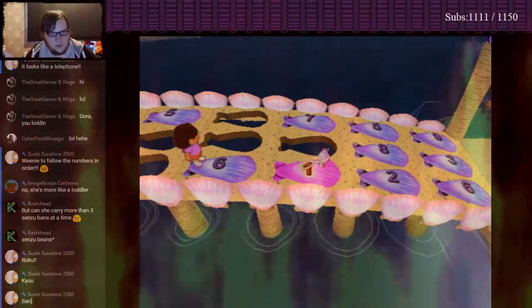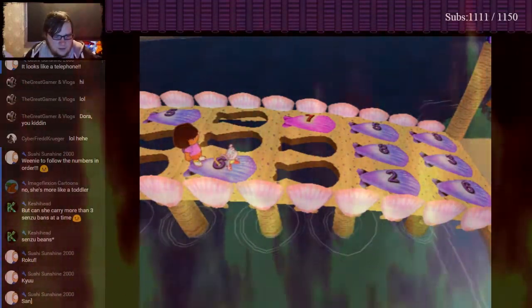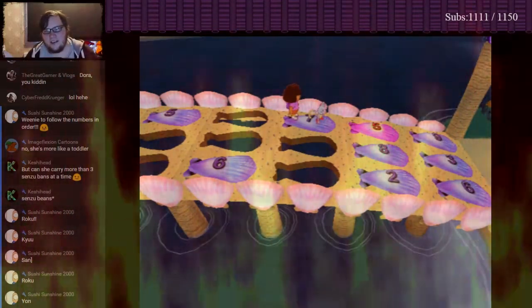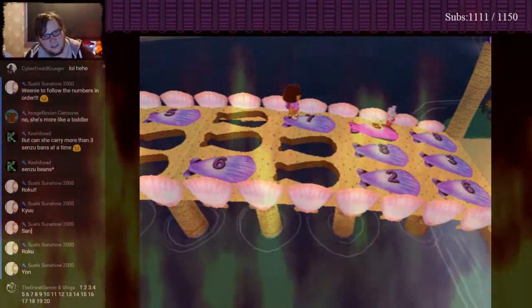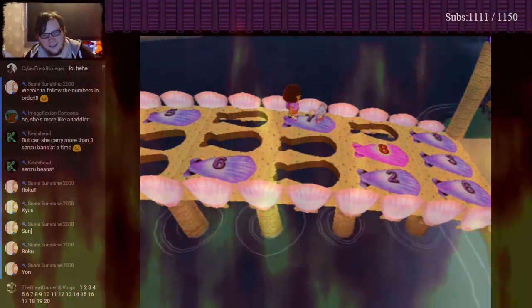One? Because we could go one, two, three... Oh! Oops! We need to follow the numbers in order! Try again! Seven it is! All right! I think it's five next, isn't it? Whoa! Oops! We need to follow the numbers in order! Try again!